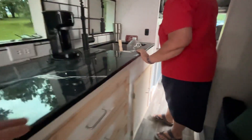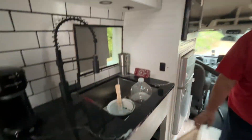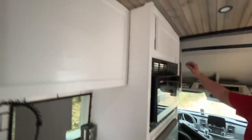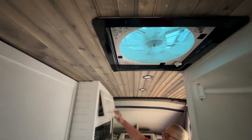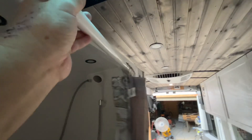And storage under our kitchen sink right there. Refrigerator, microwave, Max Air — we got our shower curtain that extends out to give you more room in the shower.